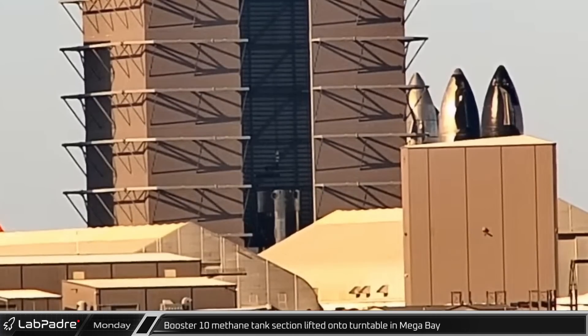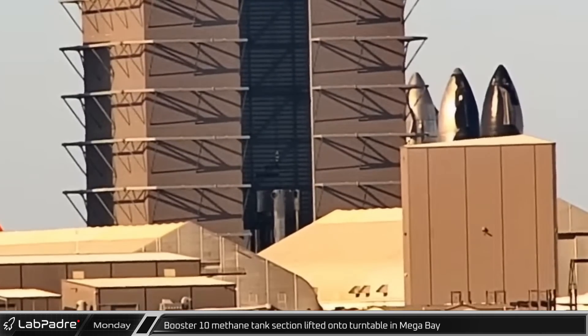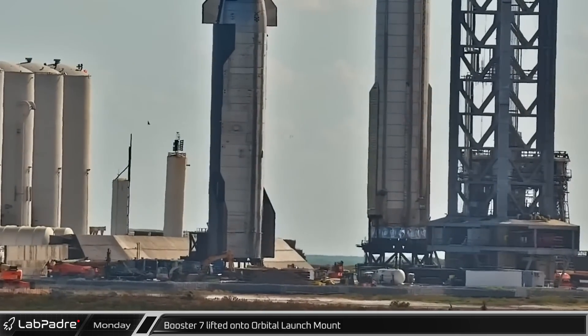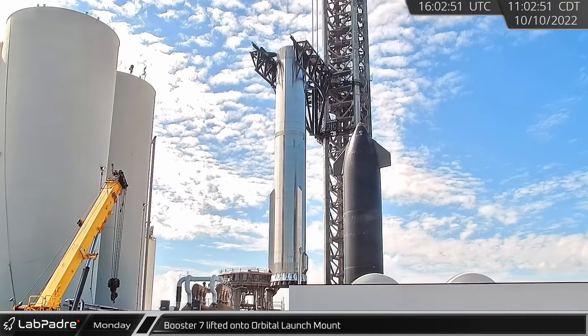On Monday morning, Booster 10's methane tank section was lifted onto one of the welding turntables in the Mega Bay. About an hour later, Booster 7 began to be lifted for replacement on the orbital launch mount.